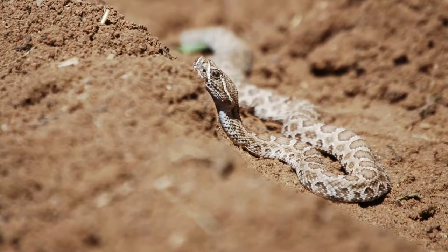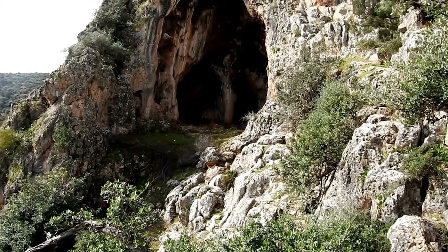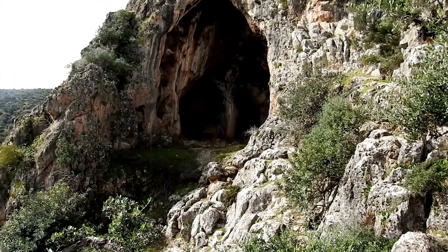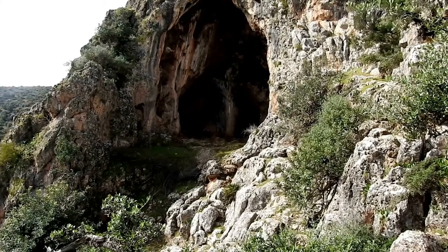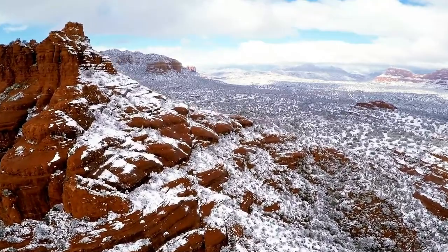She doesn't provide for them at all. However, rattlesnake dens are often multi-generational and can be hundreds of years old, so mom might see her offspring again in the den when winter rolls around.